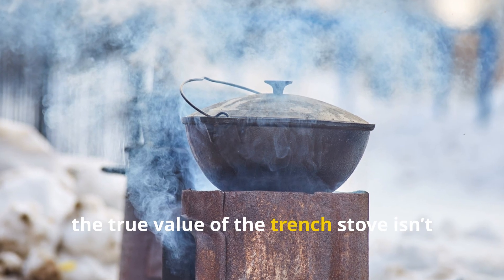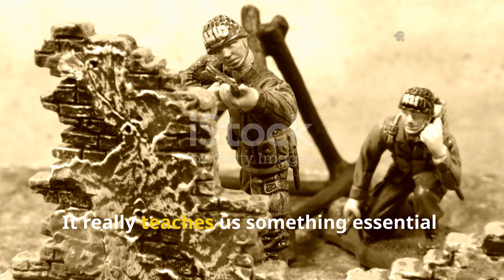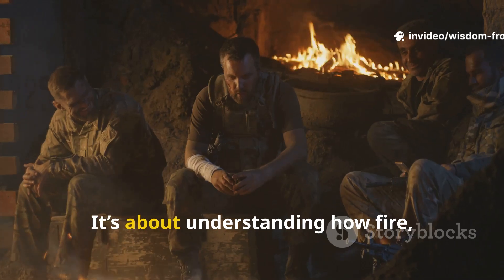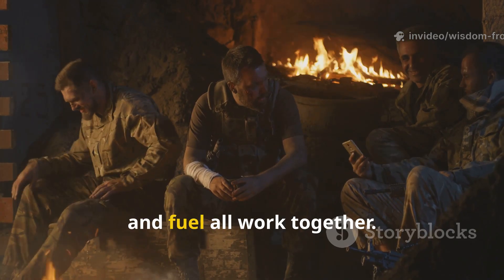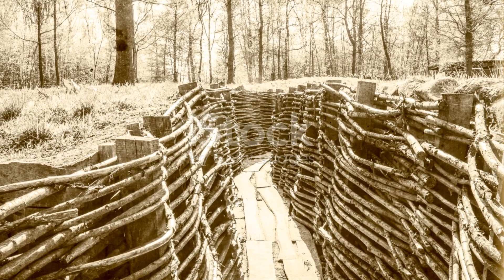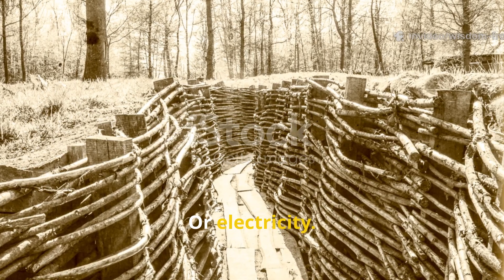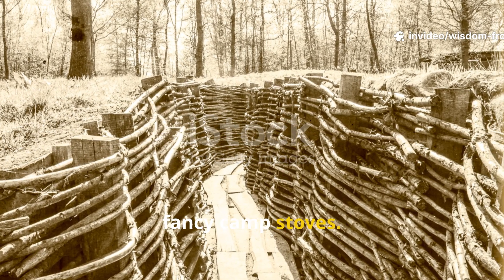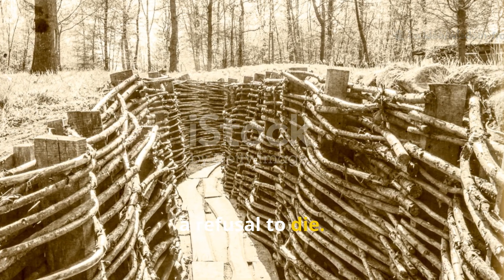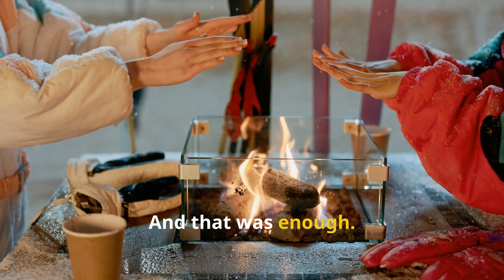The true value of the trench stove isn't just historical — it's practical. It teaches us something essential: survival isn't about gear. It's about understanding how fire, air, and fuel all work together. The soldiers of World War I didn't have propane, or electricity, or fancy camp stoves. They had metal scraps, cold hands, and a refusal to die. And that was enough.